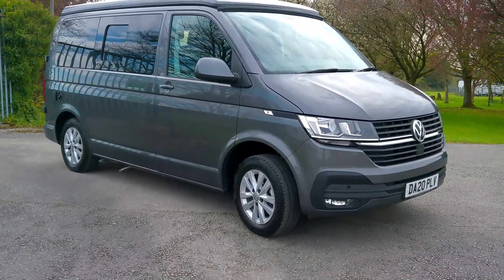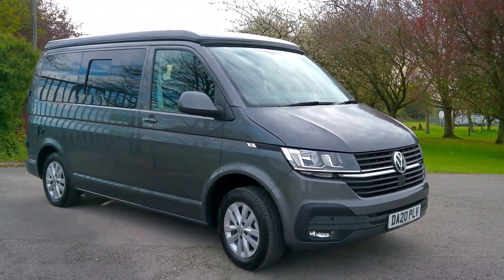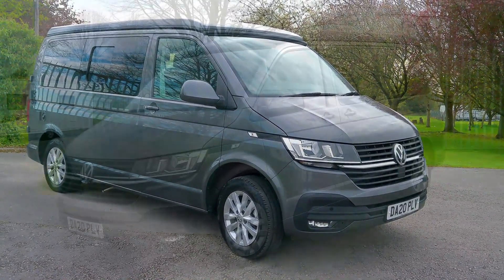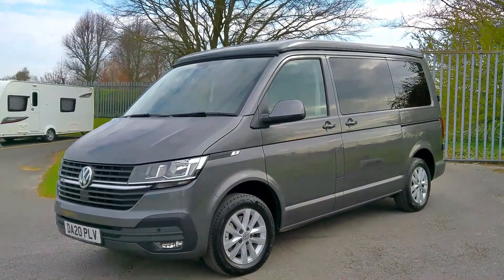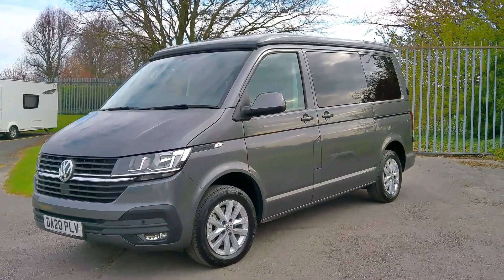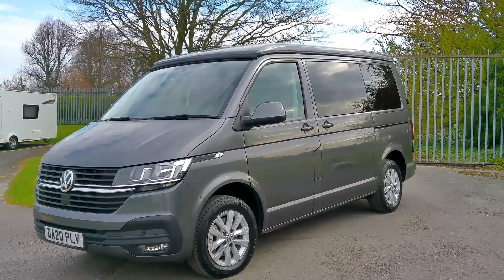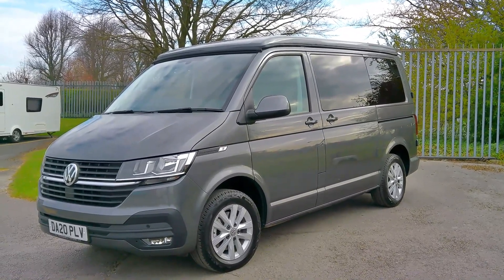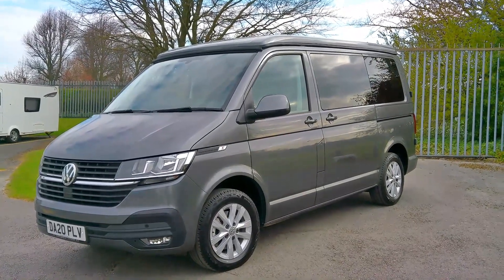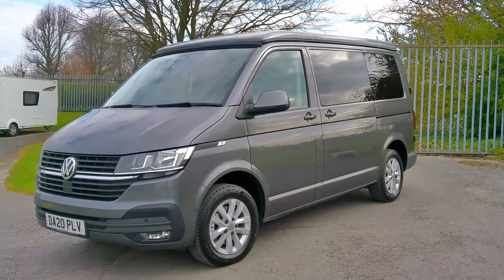It's a 2 litre 110 PS 5-speed manual, and it accommodates four people sleeping and five travelling. There are various levels of specification with the T6.1, and this one is the Highline specification, which gives you the colour-coded side mirrors and bumper, and we have front and rear parking sensors.